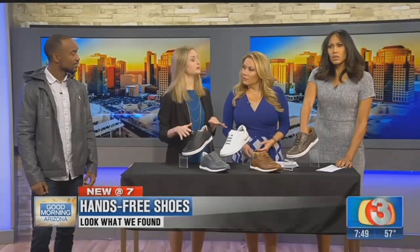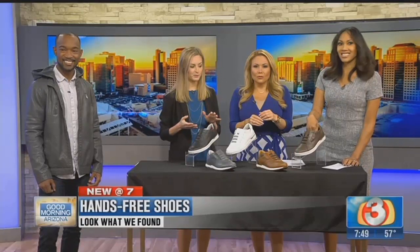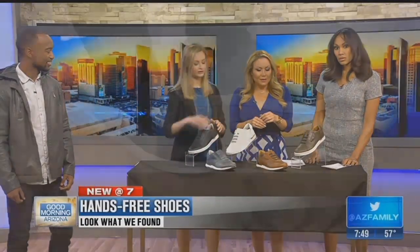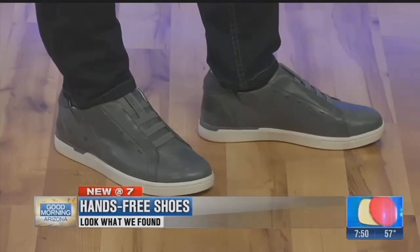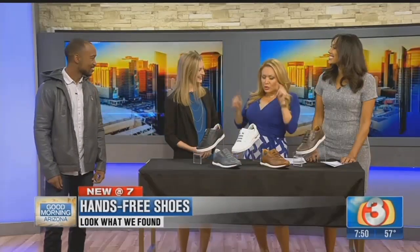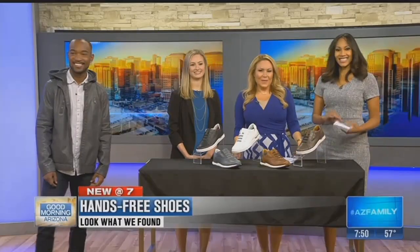They're under $200. For fall, people are gravitating towards this coffee leather — the castle — which is a beautiful color as well. So if you have a stylish man in your life who travels a lot, the business traveler could wear this out and then slide into dress shoes once you get to your location. A lot of people travel out of Sky Harbor, so this is a great shoe. Smart shoes, automatic sneakers — the future of footwear is now. Thank you, we'll be right back, Arizona.